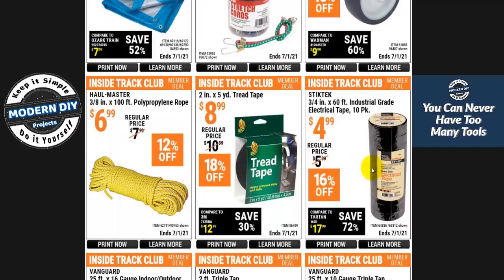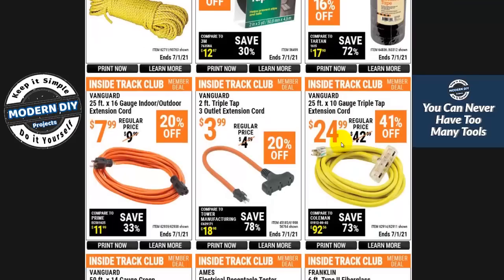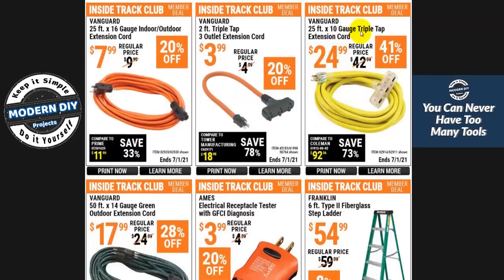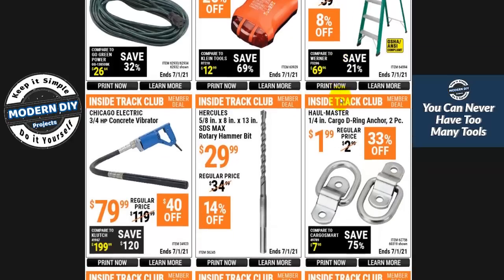Here's an electric tape 10-pack for $5 — pretty inexpensive, and I've used those tapes quite often; they're not too bad. Here's a 10-gauge triple-tap extension cord for $25 and a 16-gauge one for $7. And a 6-foot ladder for $54 — not too bad, about the same as you'd find at Home Depot.